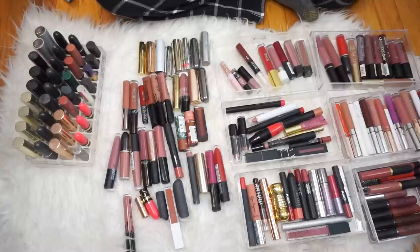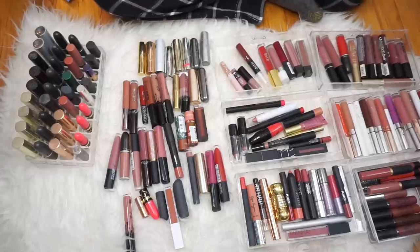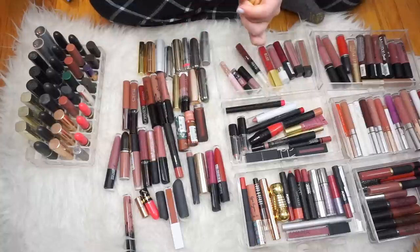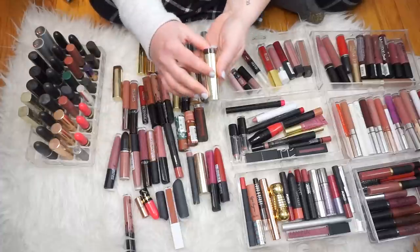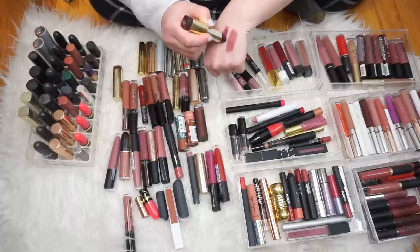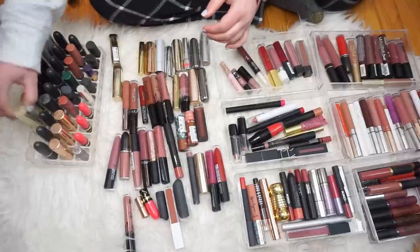Let's start with this little guy right here. With this declutter, I really want to swatch as much as I can because that's the only way I'm really going to be able to decide if I'm going to keep it or not. This is the Milani Lipstick in the shade Rose Femme. These have a really strong scent to them. I'm going to do all my Milani ones right now, just swatch them. This is Black Cherry. Oh my god.